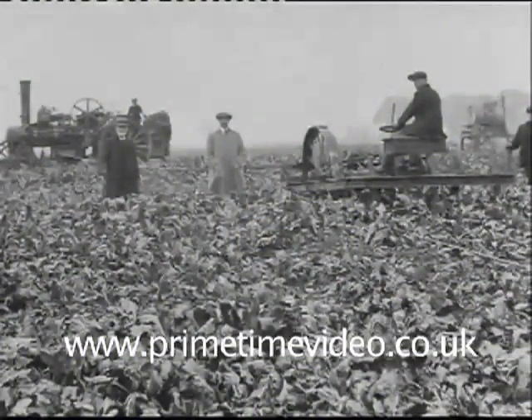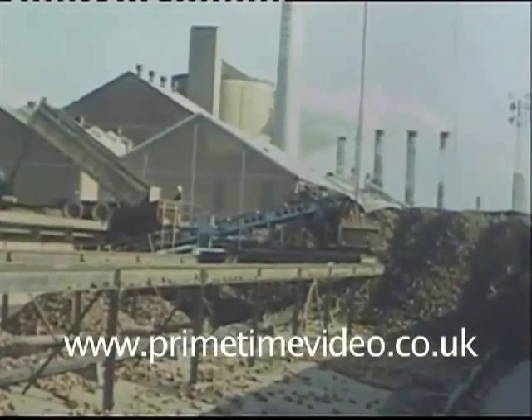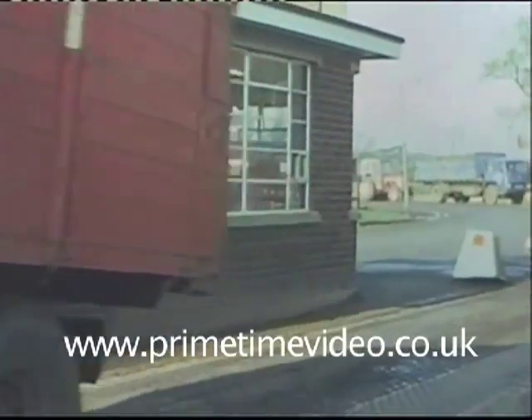Sugar beet has been an important crop for farmers in the English Midlands and eastern counties for nearly a century. From the building of the first processing factory at Cantley in Norfolk in 1912, right up to the present day, beet has been grown here and turned into sugar, molasses, animal feed and other products.